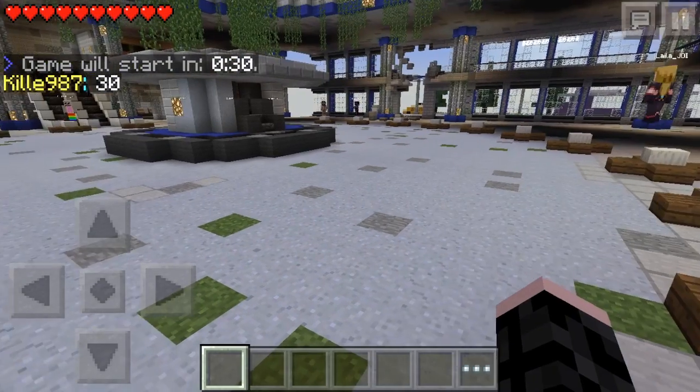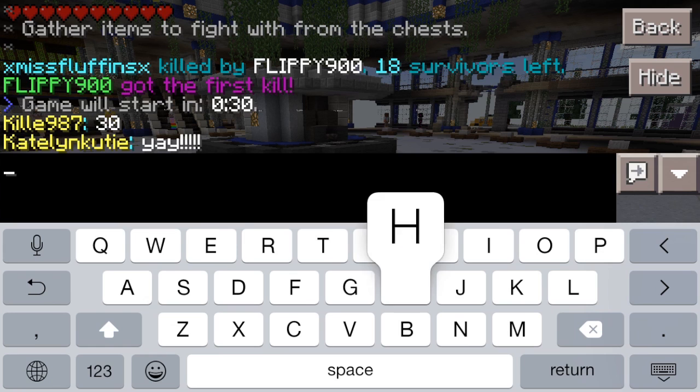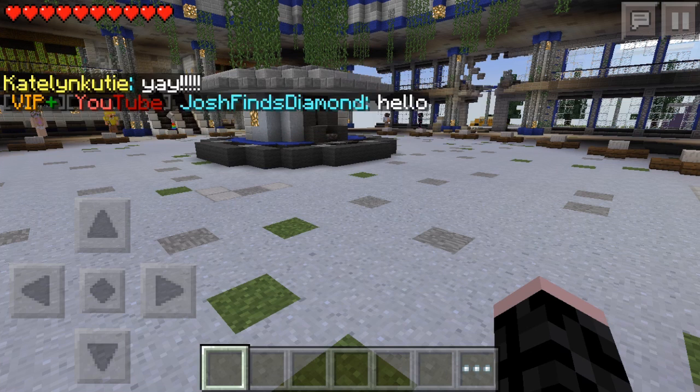And then they'll ask you for your username — tell them your username, mine is JoshFinesDiamond, as you can see. Hello JoshFinesDiamond, it says YouTube, and that's that.